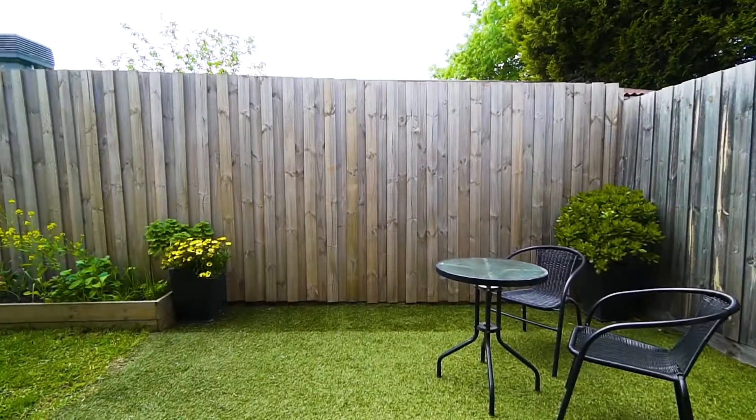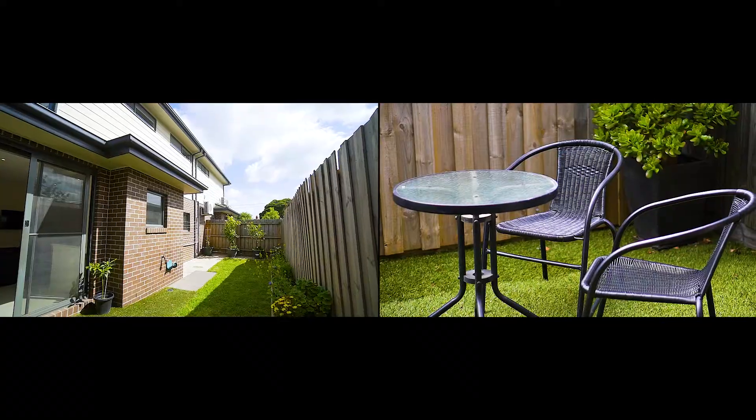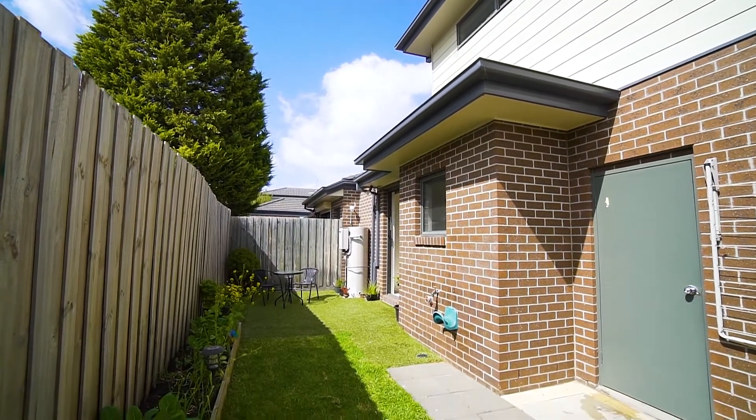Courtyards are hard to come by in low maintenance living, however Lane Crescent is sure to impress. Its generous and very private yard flows off your open plan and easily accesses the oversized single car garage.